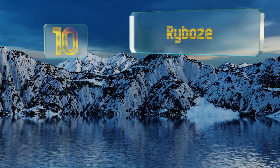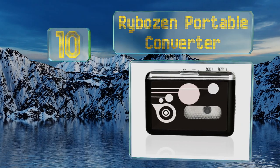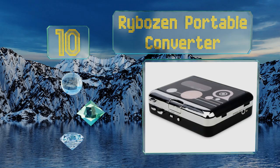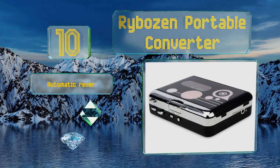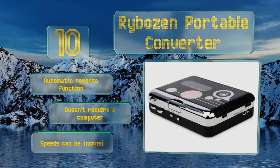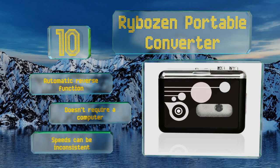Starting off our list at number 10, with its convenient USB port, the Ribozen Portable Converter allows you to quickly and easily back up all your favorite tapes to digital storage. It can even detect gaps between songs on its own to accurately generate individual files. It comes with an automatic reverse function and doesn't require a computer.